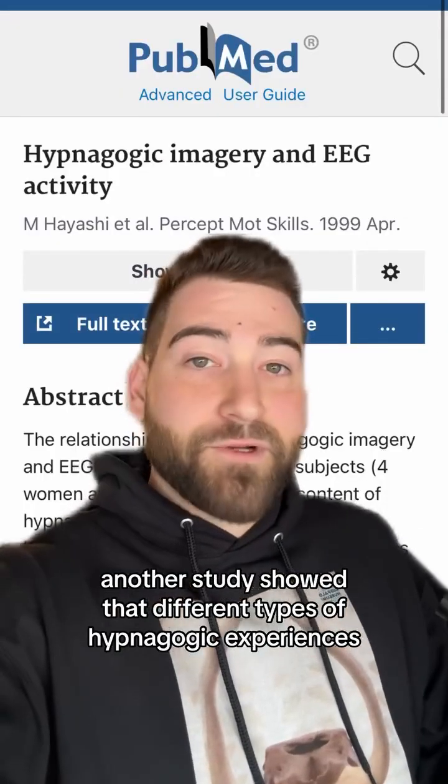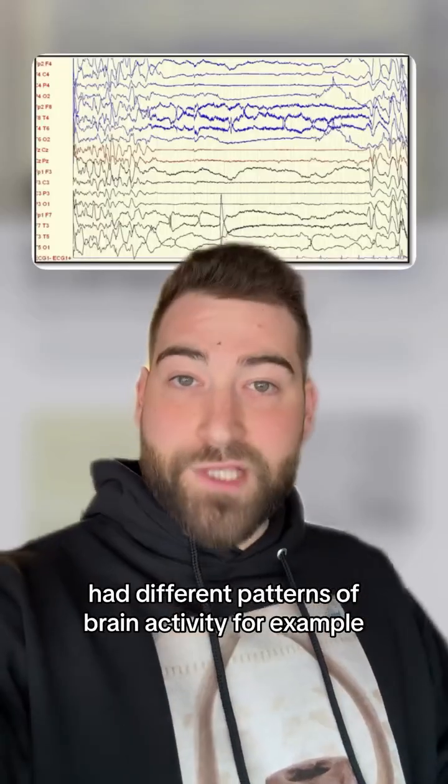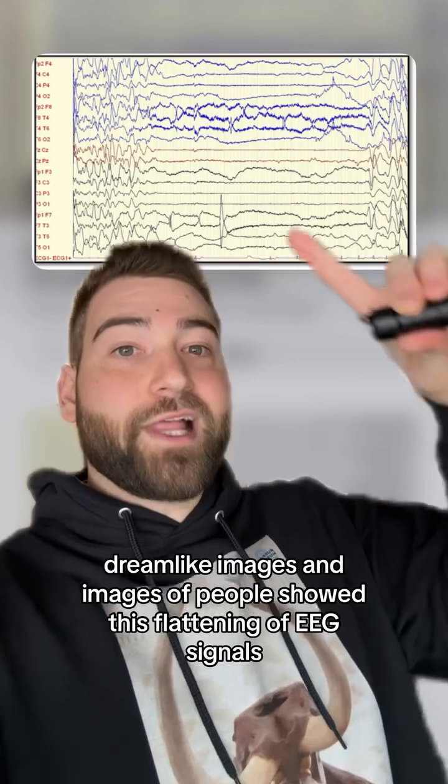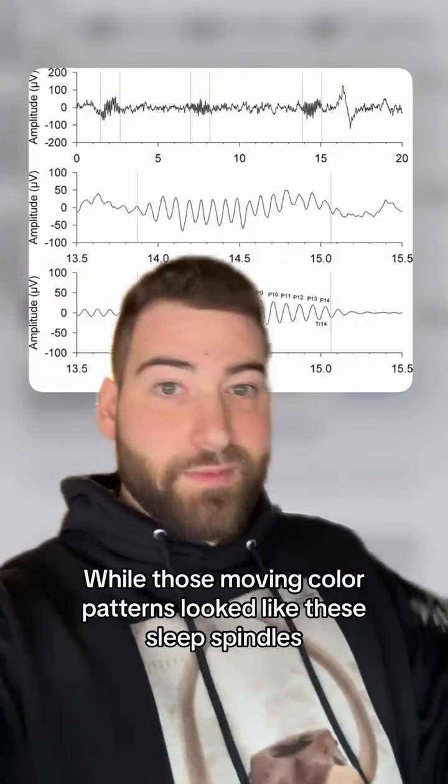Another study showed that different types of hypnagogic experiences had different patterns of brain activity. For example, dreamlike images and images of people showed this flattening of EEG signals, while those moving color patterns looked like these sleep spindles.